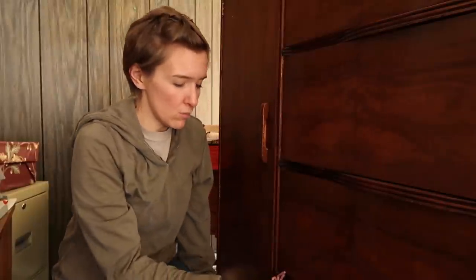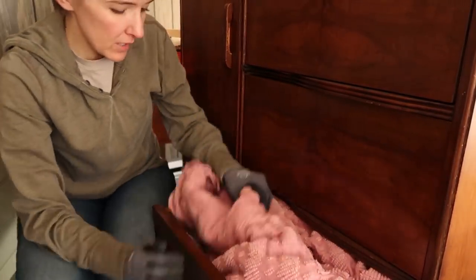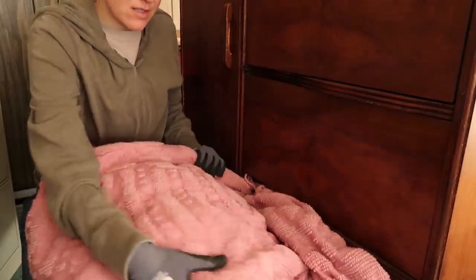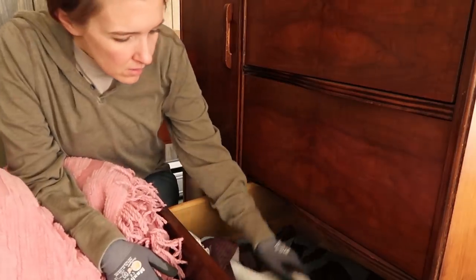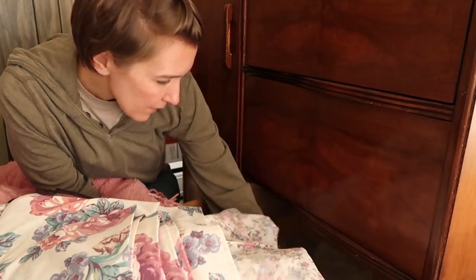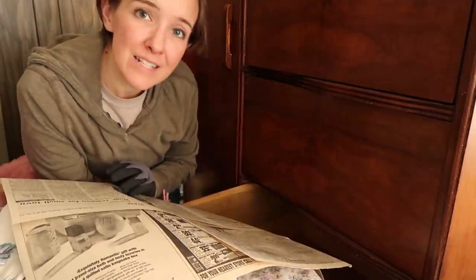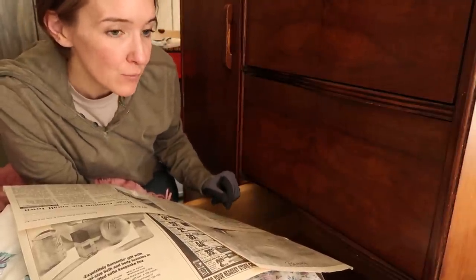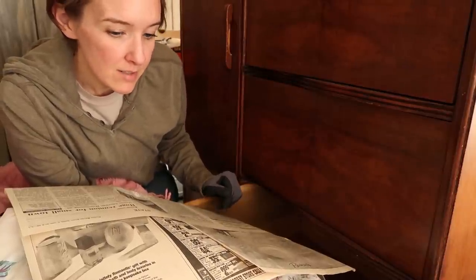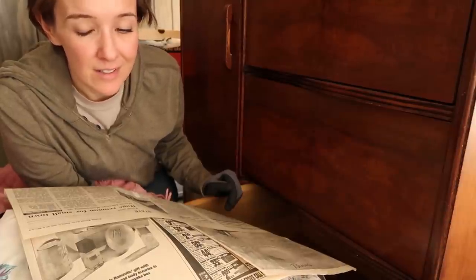I'm doing bottom drawers. This one has a lovely blanket — lots of blankets in this house. Some more fabric, a shower curtain — though they don't have a shower here, only tubs. More fabric, and the newspaper inside is from 1995. This one was from the 1940s, but I can just imagine what has been tossed throughout the years — things they've outgrown, things they felt they no longer needed.